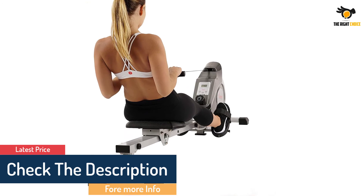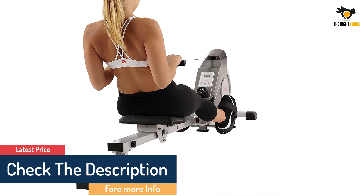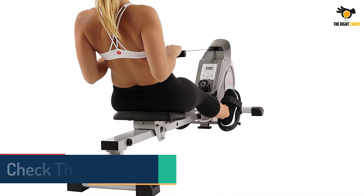The fully padded seat, non-slip foot pedals, and handlebars make it comfortable to row so you can go the distance.